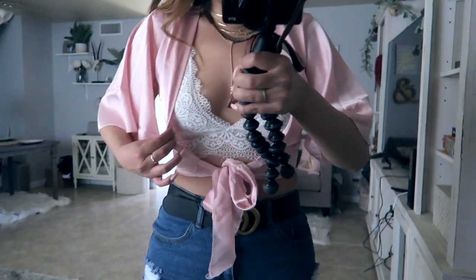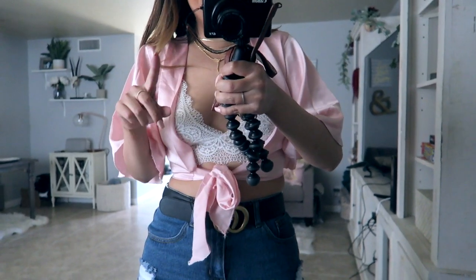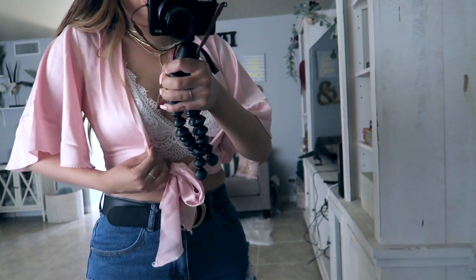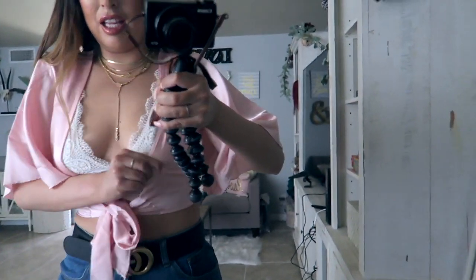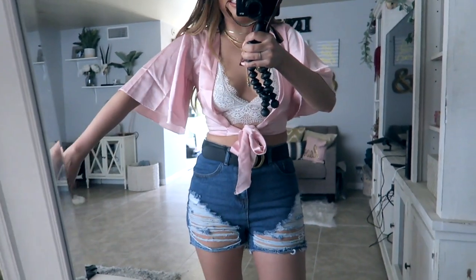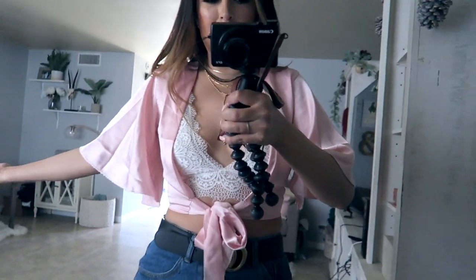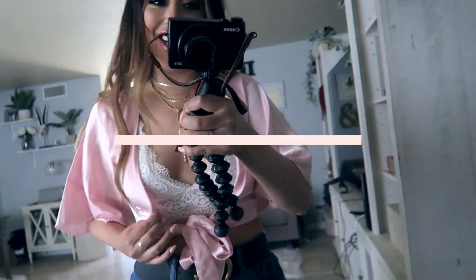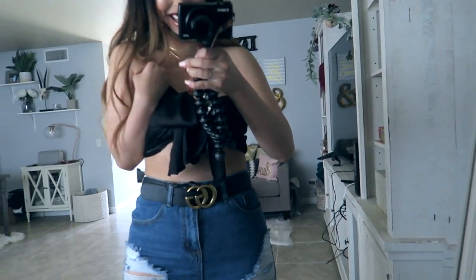This next top would have been cute if it had any coverage in the front. I got a small-medium and I probably should have gotten a medium-large, but I'm not sure even that would have covered the front. I've never tried on a tie-front shirt that doesn't cover any of the chest area at all. The color is also more baby pink than I realized. Overall it's a cute top — it just needs another couple of inches of coverage on each side.